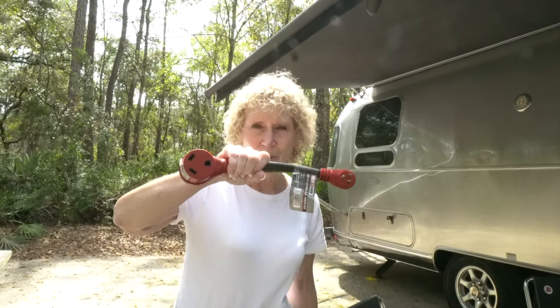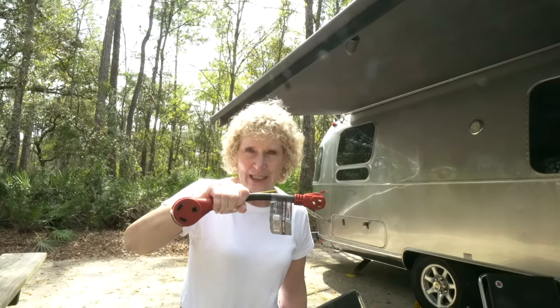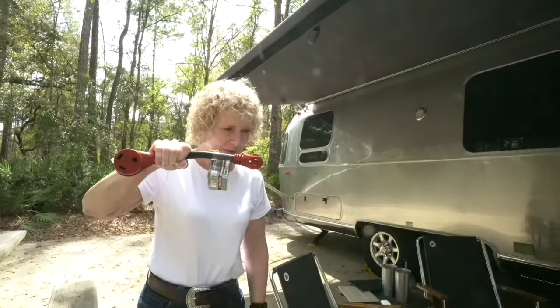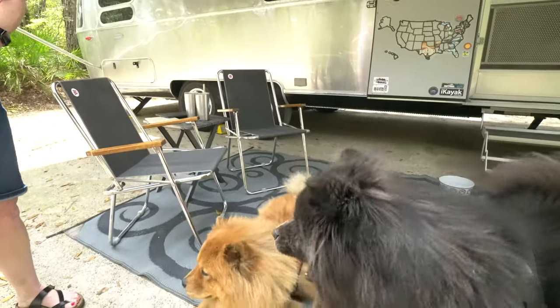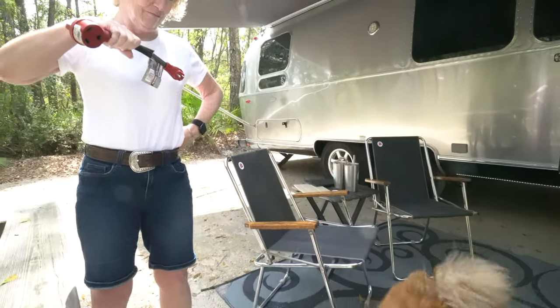So this is the dog bone that you use to connect from 30 amp to 15 amp — that's what we mean by a dog bone. And here are the two dogs; Monty's getting upset. They want the bone.